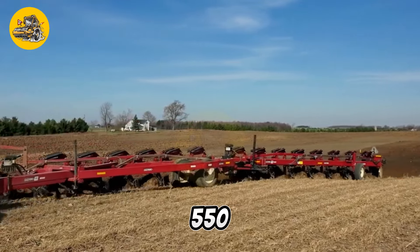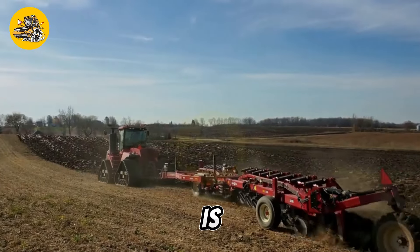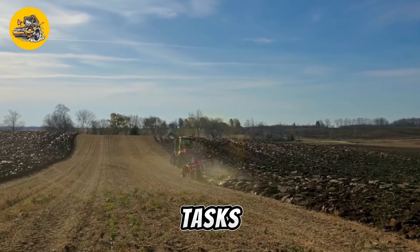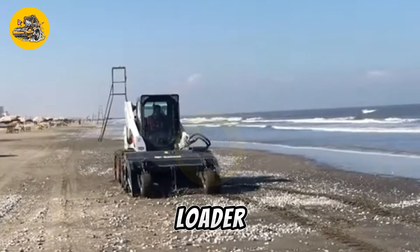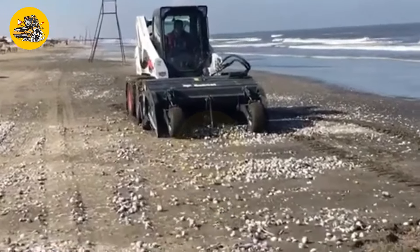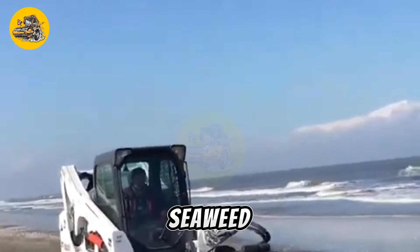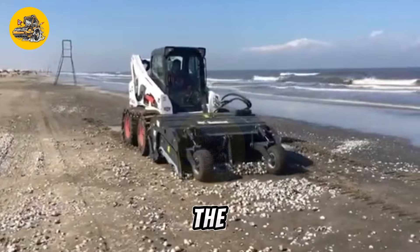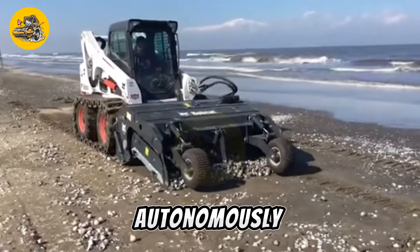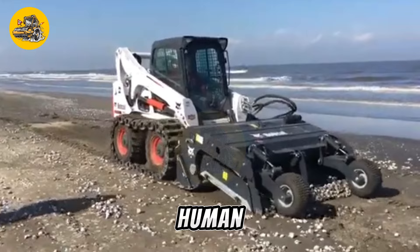The Case IH Steiger Quad Track 550 Tractor is known for its reliability, durability, and performance in the field. It is a popular choice among farmers and agricultural contractors for its ability to tackle tough farming tasks with ease. The Bobcat Sand Cleaner on the Autonomous Mini Loader is a compact and versatile machine designed for cleaning and maintaining beaches, sand volleyball courts, and other sandy areas. It is equipped with a series of rotating brushes and rakes that remove debris, seaweed, and other unwanted materials from the sand. The Autonomous Mini Loader is equipped with advanced sensors and navigation systems that allow it to operate autonomously without the need for a human operator, making it ideal for use in remote or hazardous environments where human access is limited.